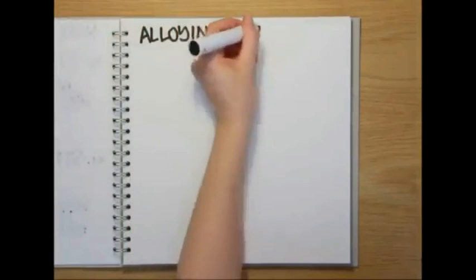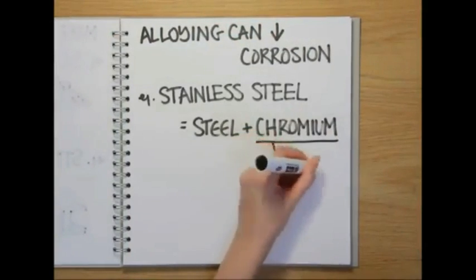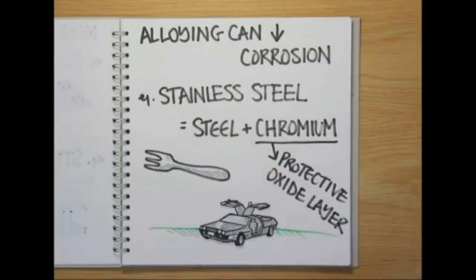Alloying can also prevent metals from corroding. Stainless steel, which is made by mixing steel and chromium, is protected from corrosion by a thin layer of chromium oxide that forms on the surface. And because it won't rust, it can be used for anything from cutlery to car parts.